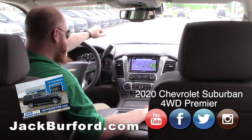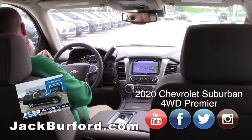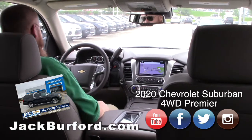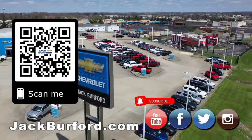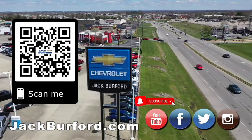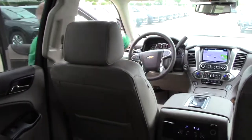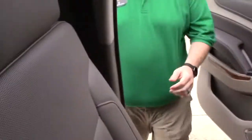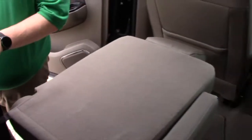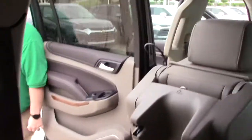Come check it out, come see us, call and make your appointment — test drives are free! That's right, because Randy said so. Would you buy a vehicle anywhere else? Make sure to visit us at jackburford.com and subscribe to our YouTube channel. And check out the rear power seat — hit that little button, and it glides right out. Thanks JJ!